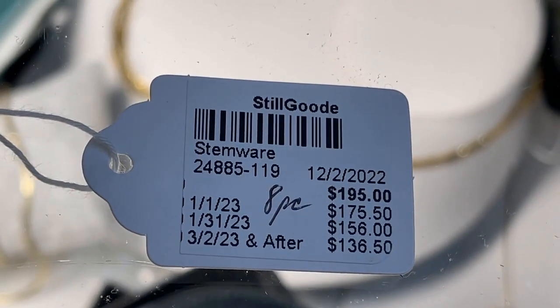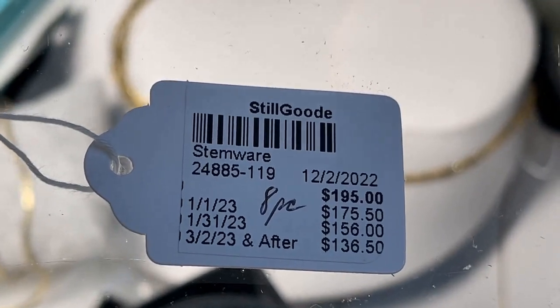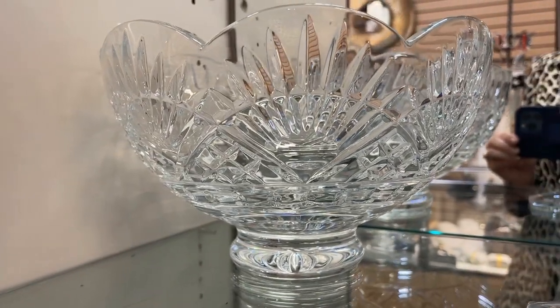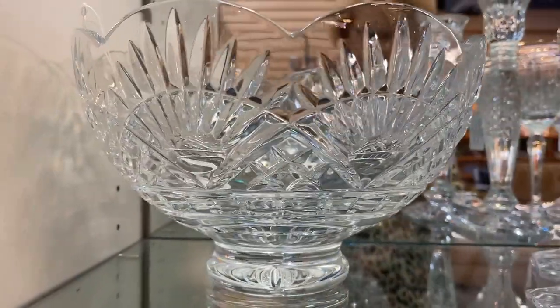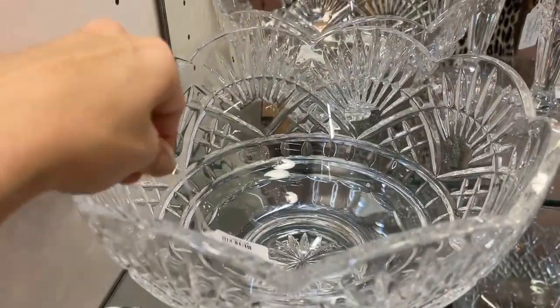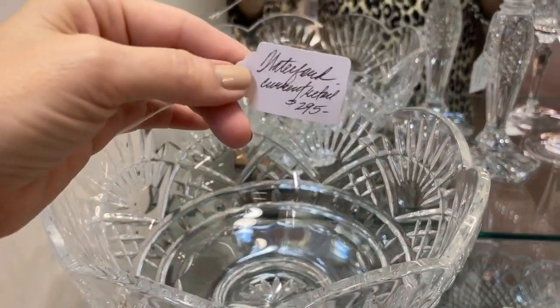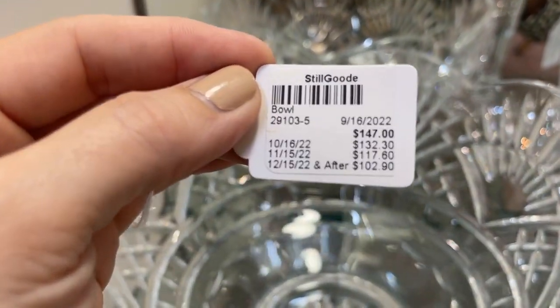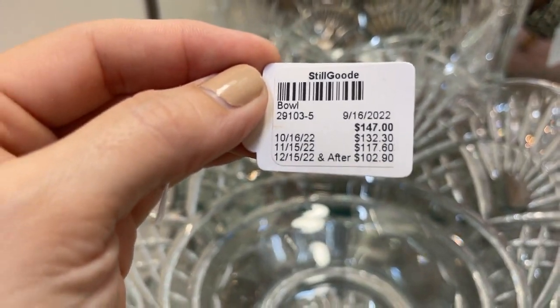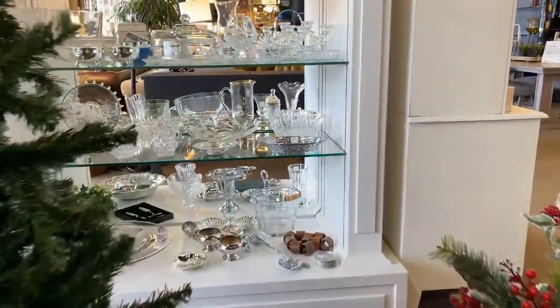They retailed at $39.50 in the 90s. $195 for eight goblets — that's a very fair price for the secondary market. The Benjamin Franklin Bowl is part of the America's Heritage Collection, also from the 90s. That sunrise is seen in the chairs at Independence Hall in Philadelphia — a lot of meaning behind that. The price is right at $102.